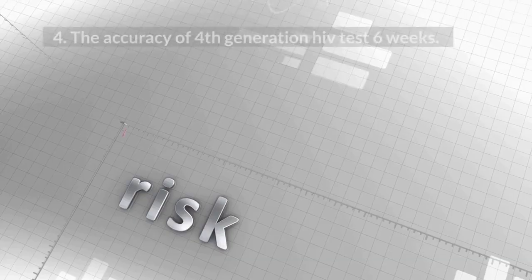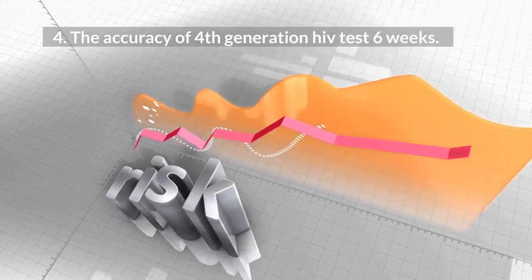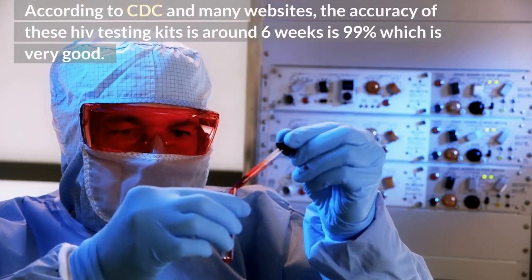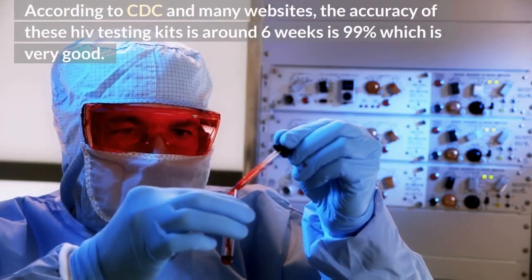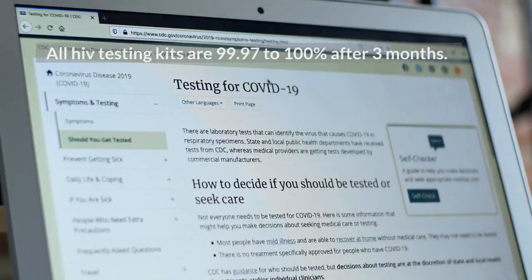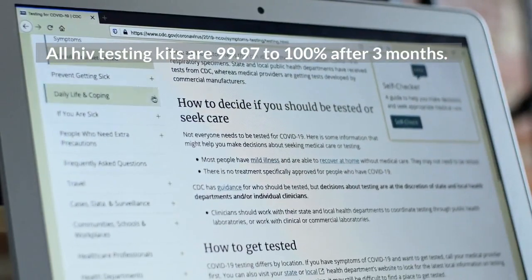Number 4: The accuracy of the 4th generation HIV test at 6 weeks. According to the CDC and many websites, the accuracy of these HIV testing kits around 6 weeks is 99%, which is very good. All HIV testing kits are 99.97 to 100% accurate after 3 months.